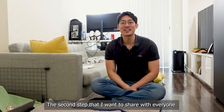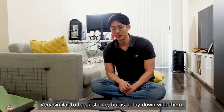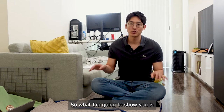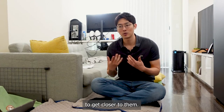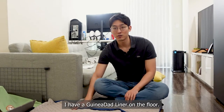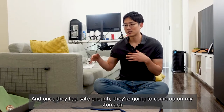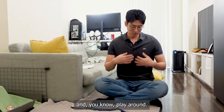The second tip I want to share is very similar to the first one, but to lay down with them. What I'm going to show you is what I do with my guinea pigs, Shiru and Chalmi, to get closer to them. I have a guinea bed liner on the floor, so I'm going to lie down and put the blanket over me, and once they feel safe enough, they're going to come up on my stomach and play around.